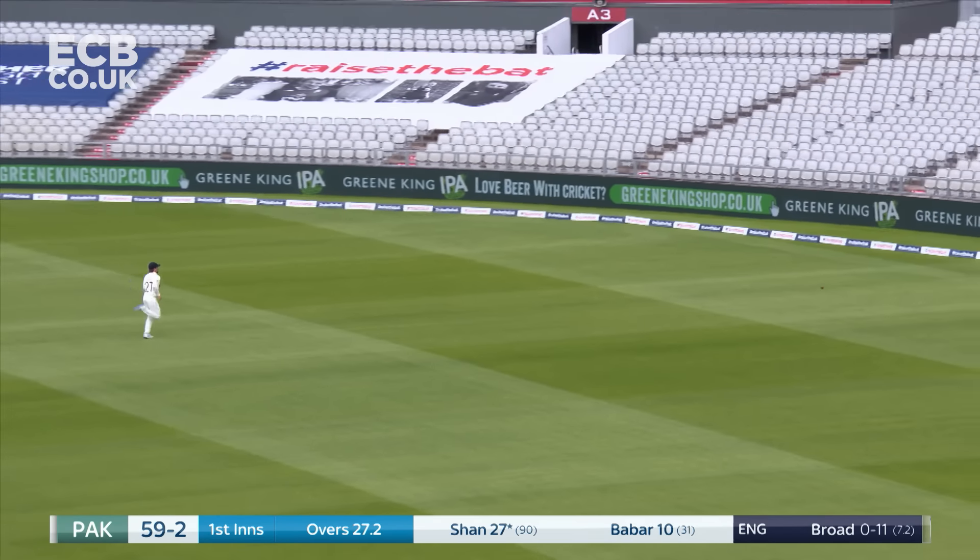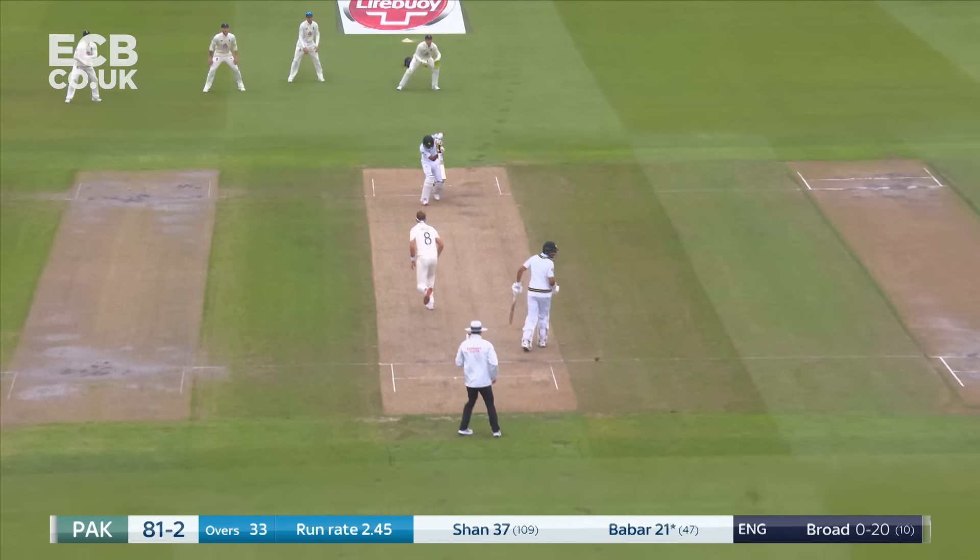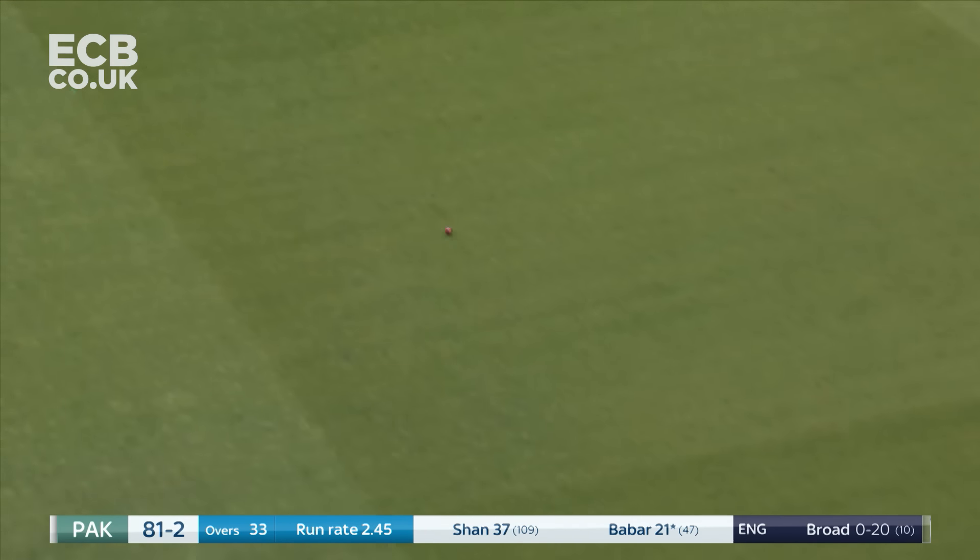Punchy shot behind square, brings four. An abrupt turnaround for Anderson — it's not been good from England just after lunch. They've not quite got it right. This is a long chase, ball's winning too. It's a bit of a gift, nicely dealt with by Babar Azam, but a gift nonetheless.